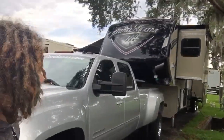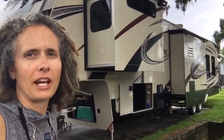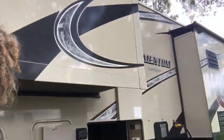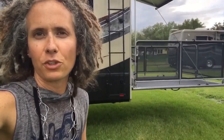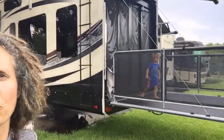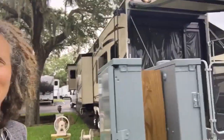Here is our beautiful beast — our beautiful truck, of course. But this fifth wheel is 43 feet long. It's huge. It has three air conditioners. It's a 2014 Momentum. It has a lot of bells and whistles, so hopefully we will be okay — but that's why there's YouTube, there's YouTube for everything. Willem, say hi. Are you liking our new home? Yes.